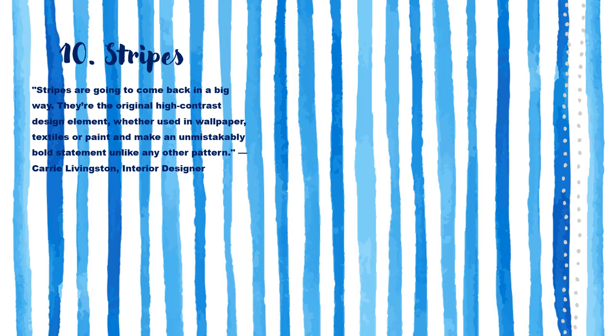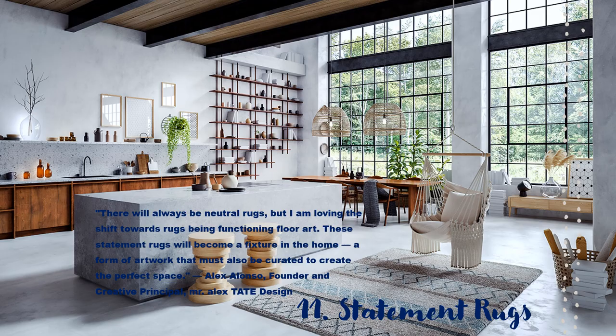Stripes are making their way back in 2023. I had this as a wallpaper in the early 2000s — I'm ready for trends to be shaken up a bit. Bring it on. Statement rugs, also becoming known as rug art in 2023, will make a statement on the floor, giving your entire home some much-needed definition.